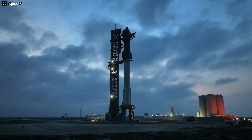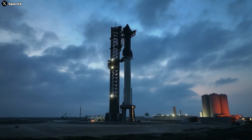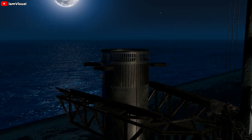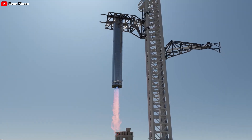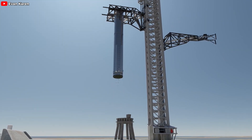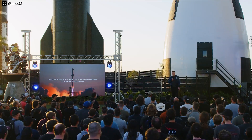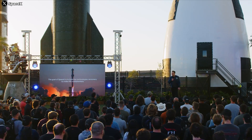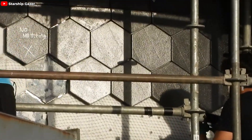As we stand on the cusp of this historic attempt, the anticipation is palpable. Will we witness the most epic hug as the Mechazilla arms gracefully catch the returning booster? Or will we see another demonstration of a soft landing, or a fiery explosion at the launch tower? Each outcome promises to be nothing short of spectacular, worthy of our eager anticipation. SpaceX's focus extends beyond mere booster improvements. They've implemented crucial upgrades to Starship's upper stage, all in pursuit of a triumphant fifth flight.